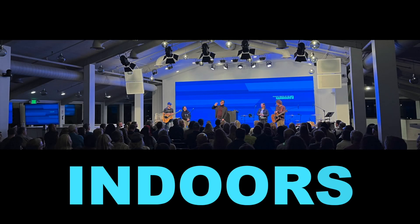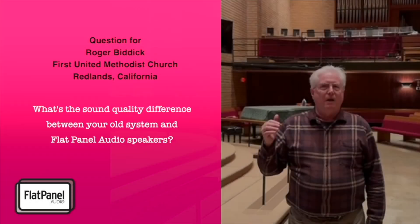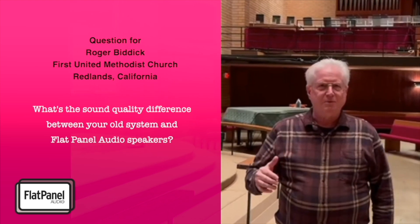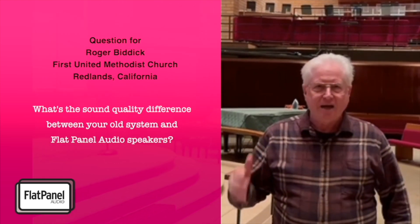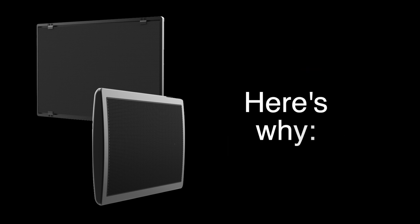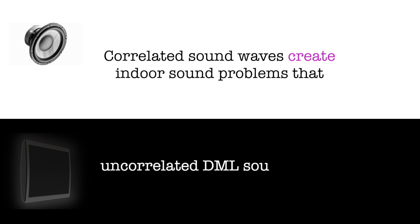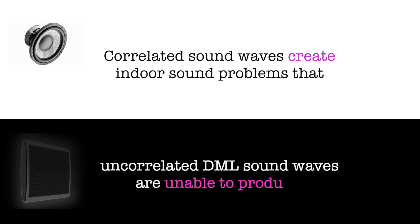Indoors is where DMLs solve big problems. A recent church customer characterized the difference this way: 'The difference is absolutely mind-boggling.' That customer reaction well captures how much better DML sounds in highly reverberant spaces.